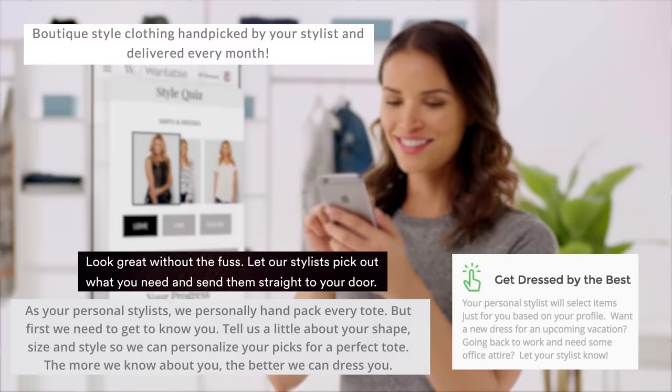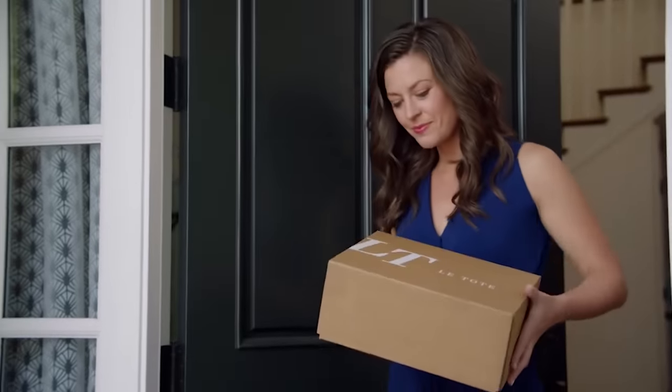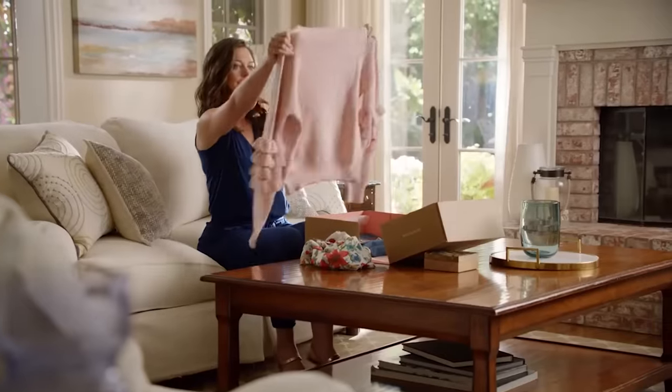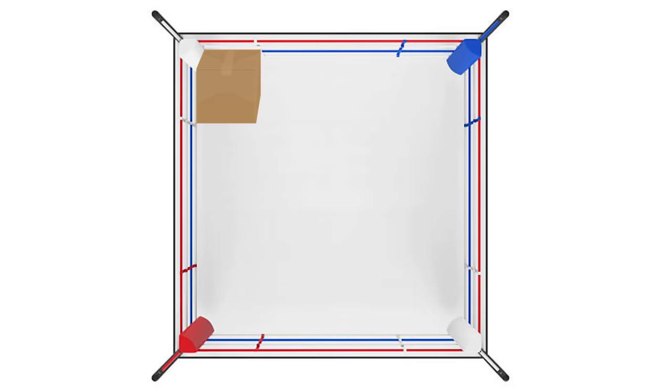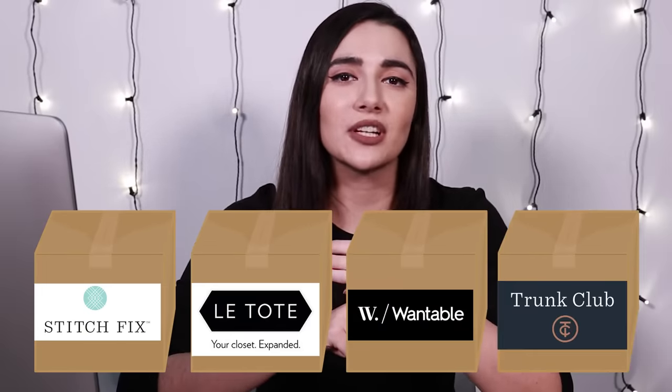It seems like you tend to either take some type of personalization quiz or communicate with a virtual stylist in some way, and then five to seven business days later, you've got a box with some clothes in it that you're supposed to like. So I wanna compare four of these style boxes against each other: Stitch Fix, Le Tote, Wantable, and Trunk Club.